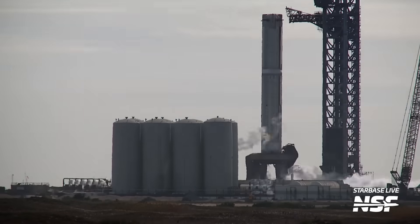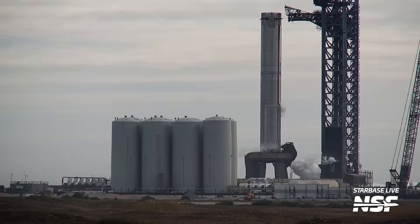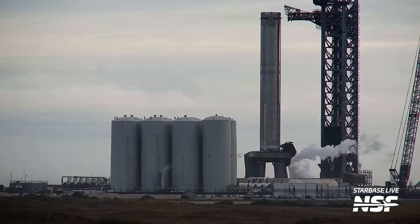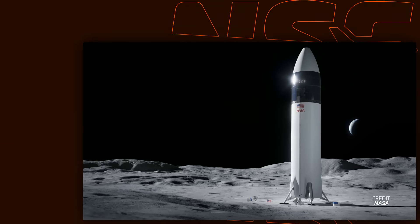Booster 10 already performed an attempted static fire on December 21st, however in the middle of the propellant load the test was aborted for unknown reasons. And with that, this is where we are at the end of 2023 — two flights of Starship, six vehicle static fires, a lot of spin prime and cryo tests, numerous experimental test articles, a brand new Megabay, a brand new factory, and much more. Nothing is slowing down — the future promises even more action, a quicker pace, and the kickoff of core work on the human landing system for the Artemis 3 mission.